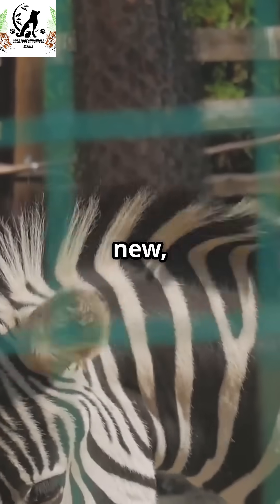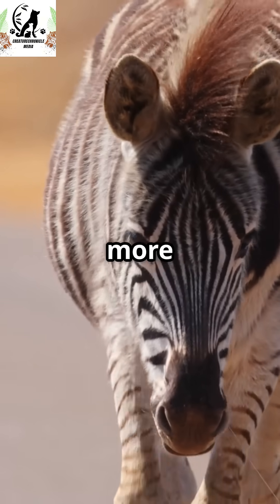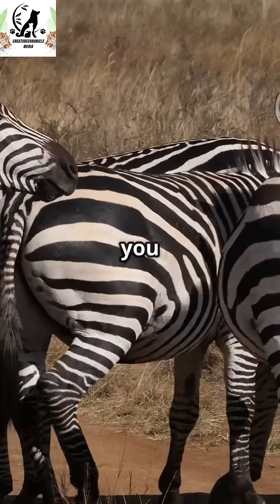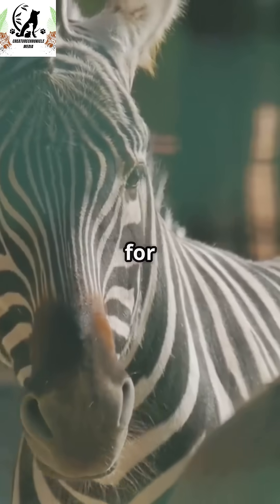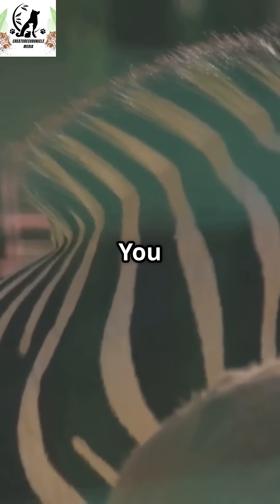If you learned something new, smash that like button. Drop a comment with your favorite animal, and subscribe for more mind-blowing animal facts. It's totally free, and it helps us keep bringing you awesome videos. Thanks for watching, and stay curious, animal lovers. You rock.